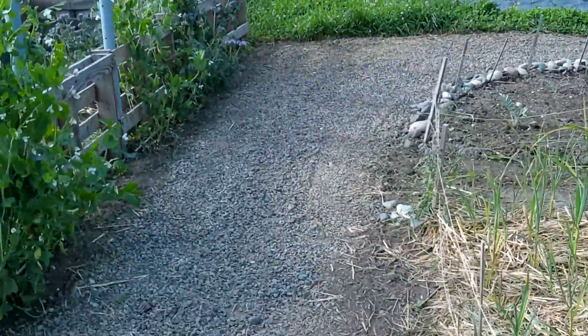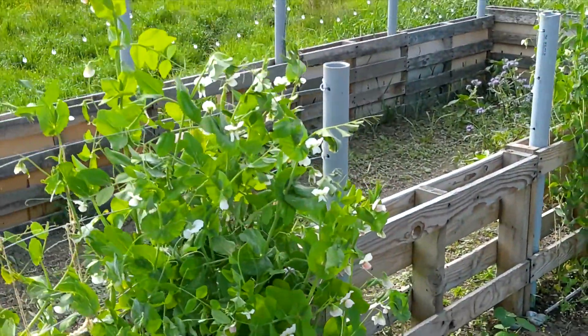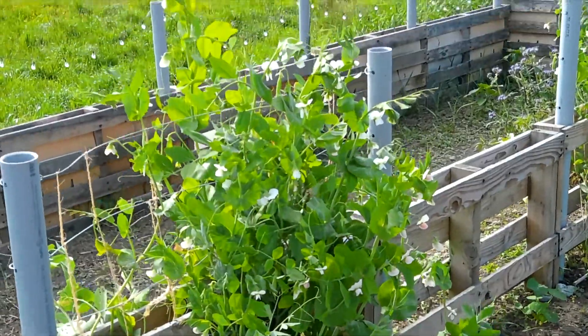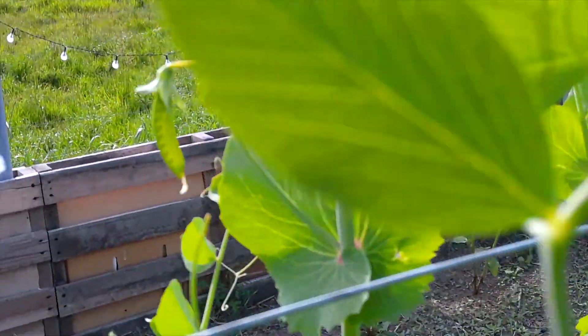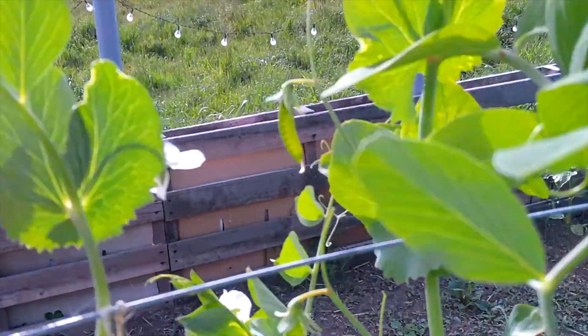Continuing on down the path here. Look at that — I just have to stop and say, look at that beautiful snap pea! Oh my goodness, yum. I can't wait. Oh, here's a pea — can you see it? There is one. Oh my goodness, they are so yummy and tasty.